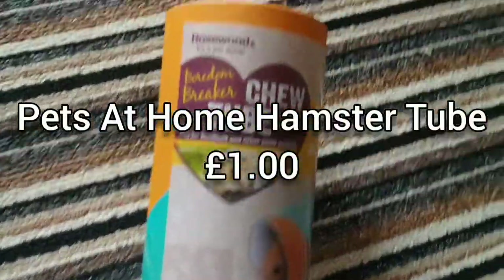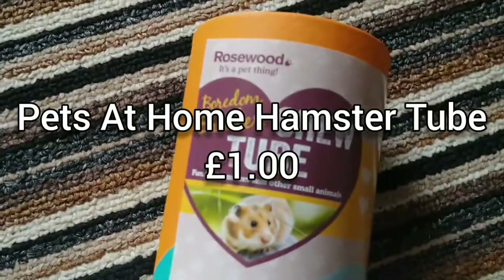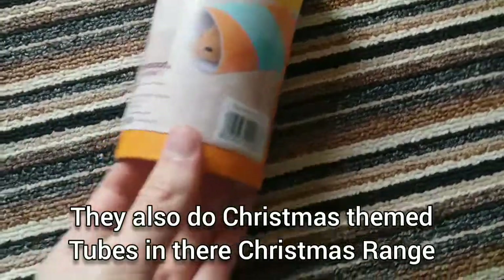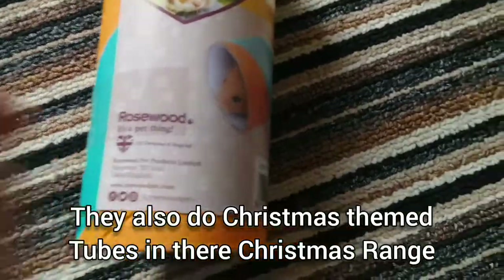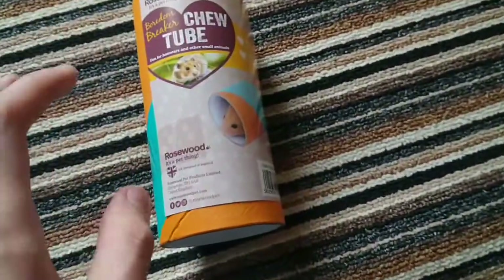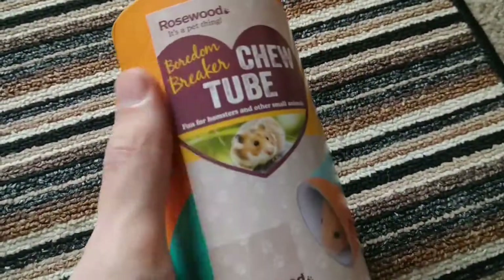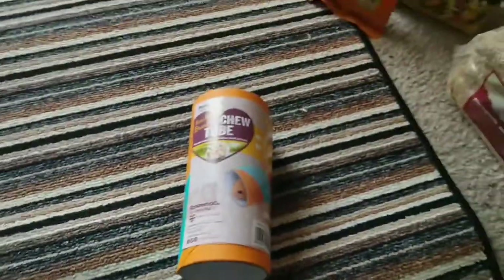The next thing I got — before the food — was this little tube, a Rosewood Boredom Breaker tube. I've had these for my other hamsters and they really like them, especially for sleeping. Once it's in the cage you can cover it up with wood shavings, and they can go inside it — there's enough room for a dwarf hamster no problem. You can also get Christmas ones when the Christmas range comes out, and Rosewood is a really, really good company for stuff like this — chew toys and things for hamsters.